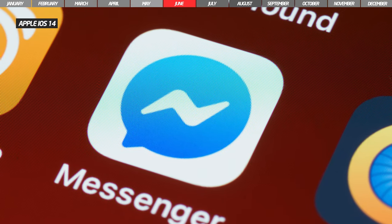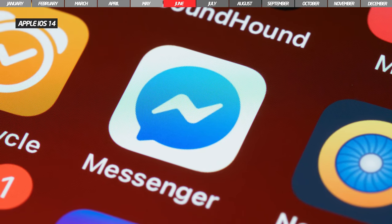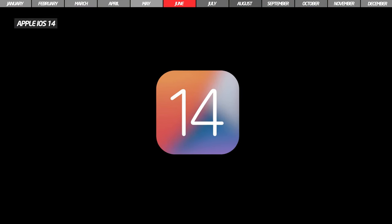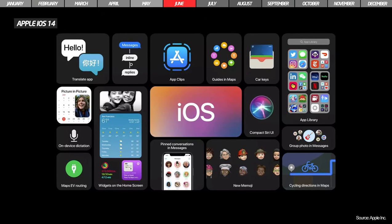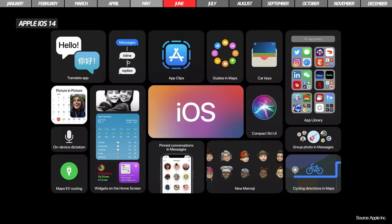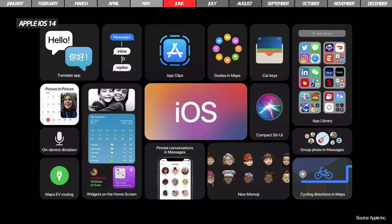Apple also continued with perhaps the most anticipated version of iOS. They announced that iOS 14 would be released in the fall of 2020 and brings many new improvements, such as home screen redesign with widgets, no full-screen calls, a new app library, and pinned conversations in messages.